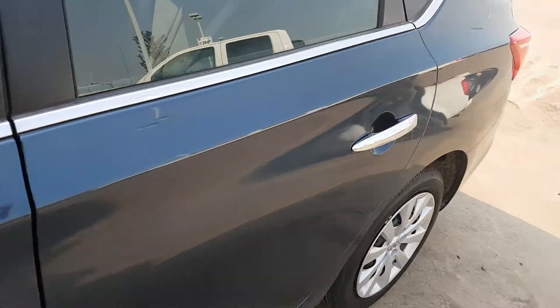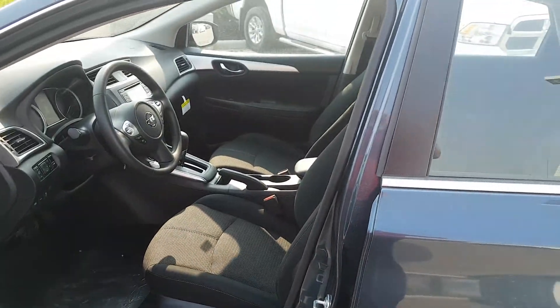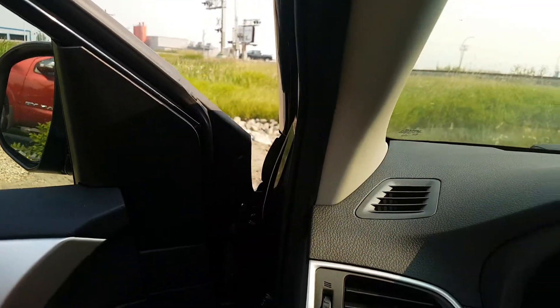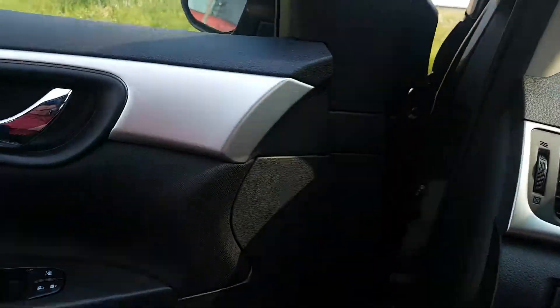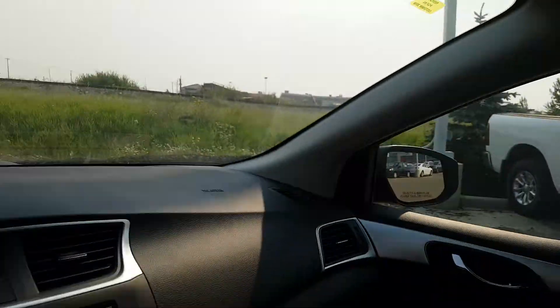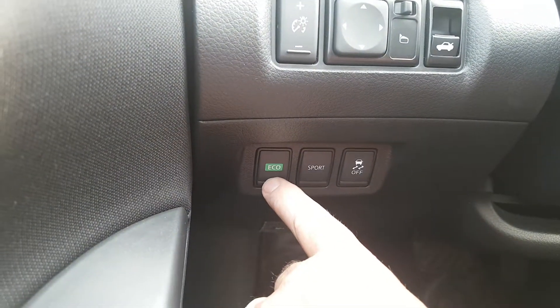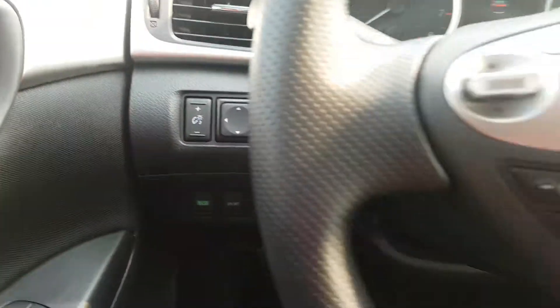Keyless entry system. Power windows, power door locks, adjustable mirrors, remote access to your trunk. This has a sport mode and an eco mode, so for the longer drives you put it in eco and you save yourself some money.